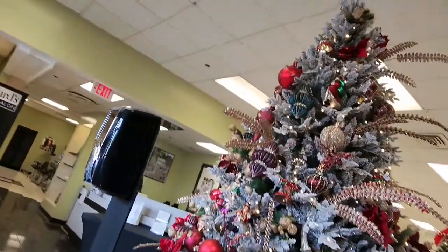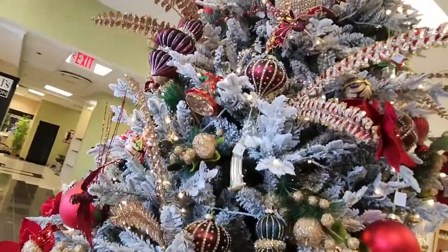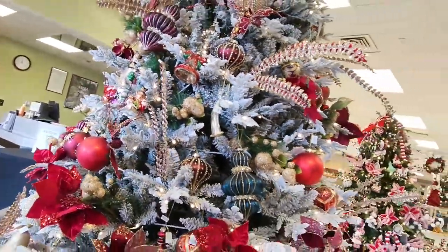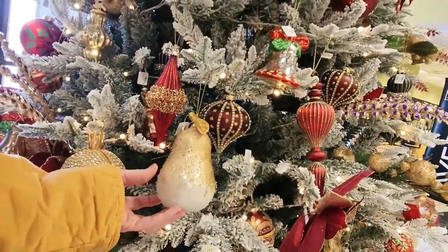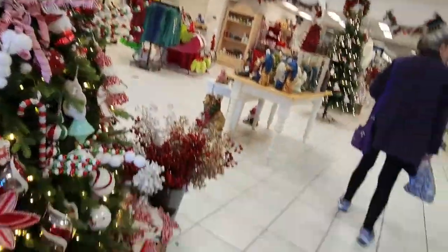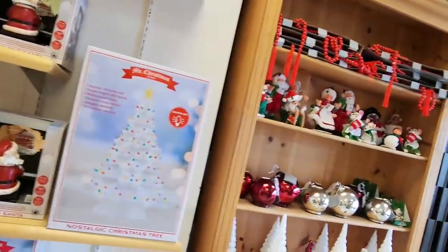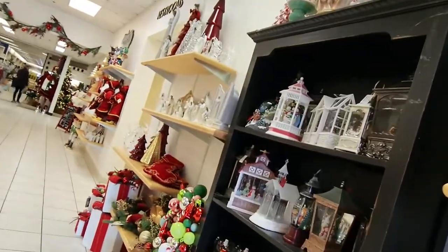Today I have a Bath and Body Works haul and a Sam's Club haul to share with you — a shop-with-me and haul. I'm walking through the mall to get to Bath and Body Works, and I stopped into Dillard's, a higher-end department store, just to take a quick peek at their Christmas decor. They really have some cute things, and I'm thinking, hmm, wonder if I could replicate any of this from the Dollar Tree. I love these nostalgia Christmas trees — my mother-in-law had a couple of those.